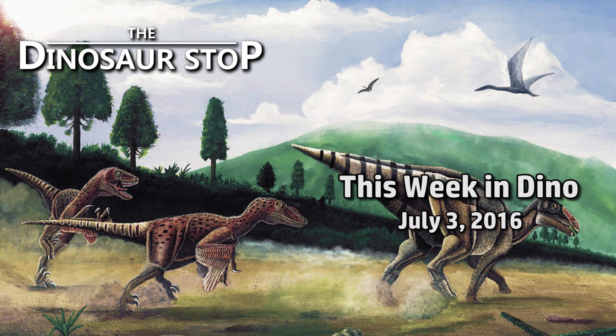Welcome to This Week in Dinosaurs, for the week of July 3rd, 2016.